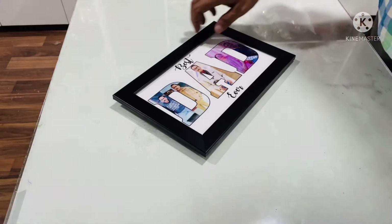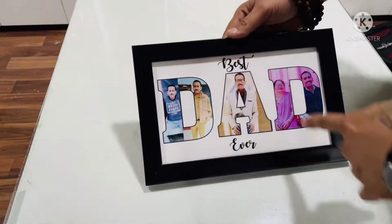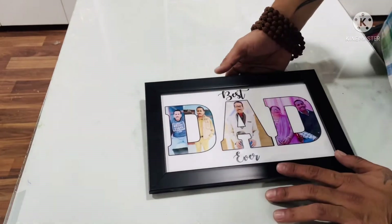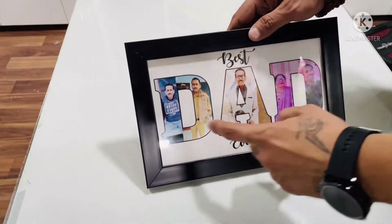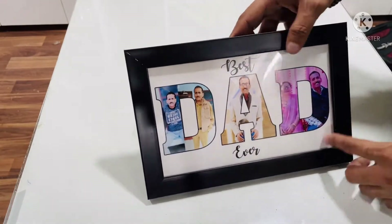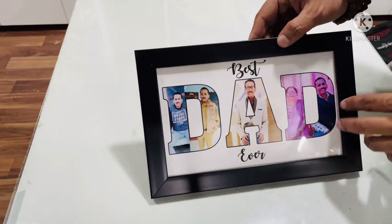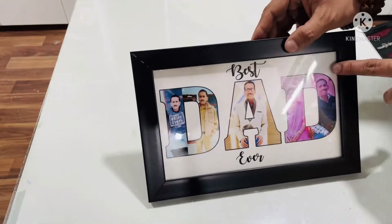Next, I will talk about our wooden frame. It is customized — it says 'Best Dad Ever.' You can customize it and write your dad's or father's name on it. There is a photo in it. This is a very good quality frame and also a great option for a Father's Day special gift.